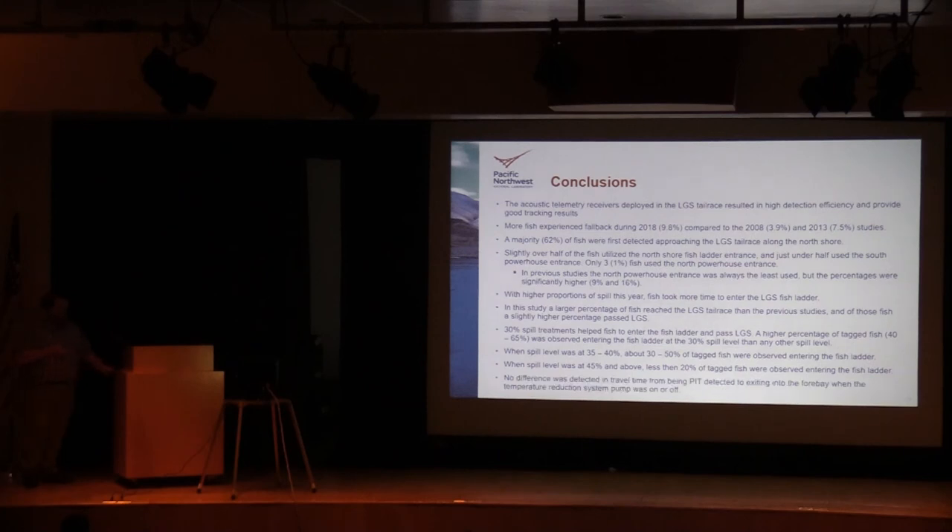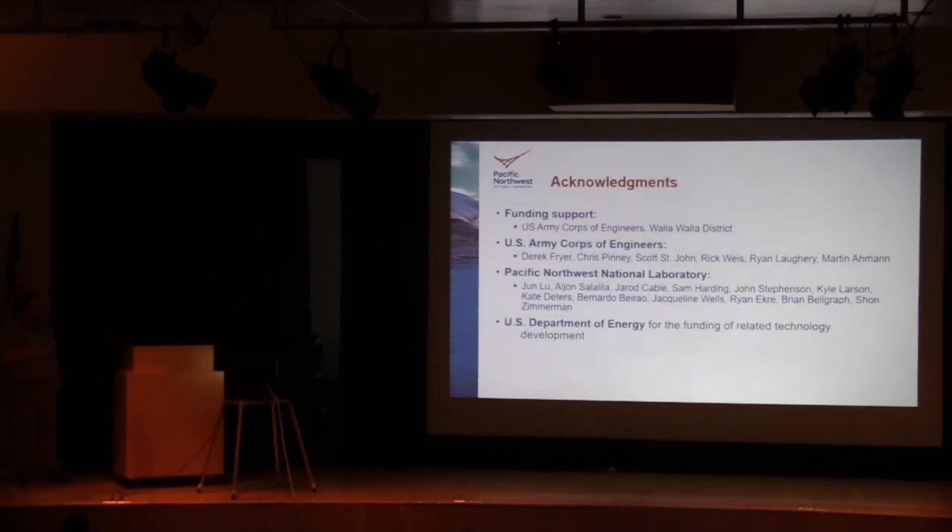We looked at the travel time difference from when fish were pit detected in the adult ladder to when they exited into the forebay with the temperature control system pump on or off, and we didn't see any time difference. This study was funded by the U.S. Army Corps of Engineers Walla Walla District, and I'd like to thank the following people from the U.S. Army Corps, Pacific Northwest National Laboratory, and the U.S. Department of Energy for funding some of the related technology development.